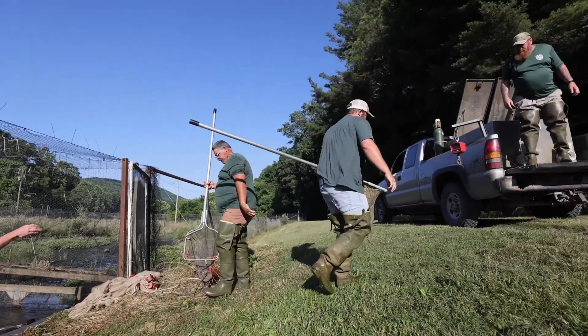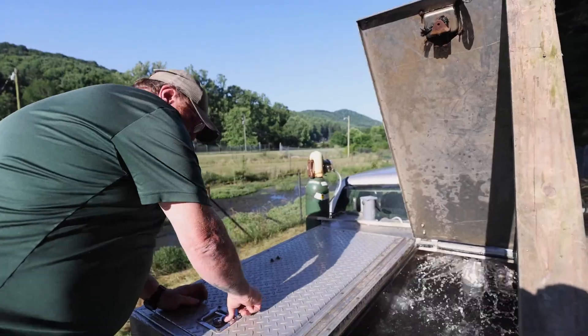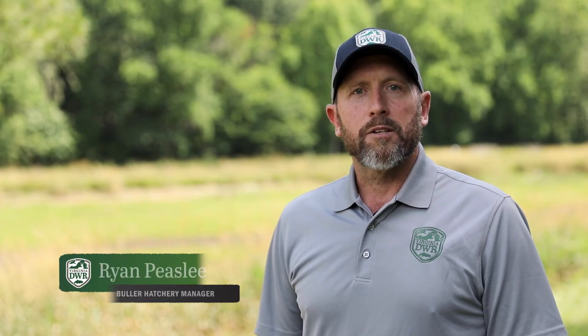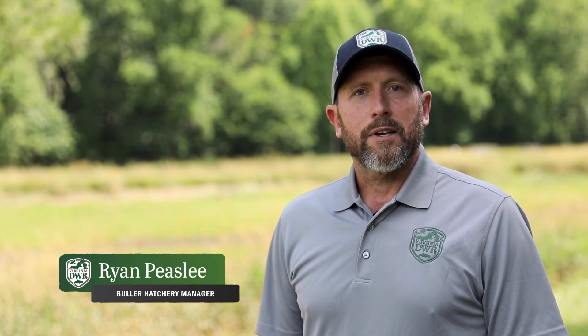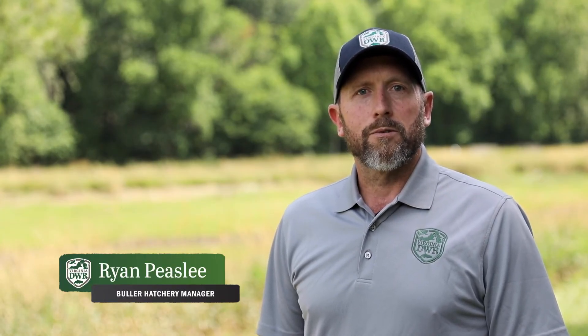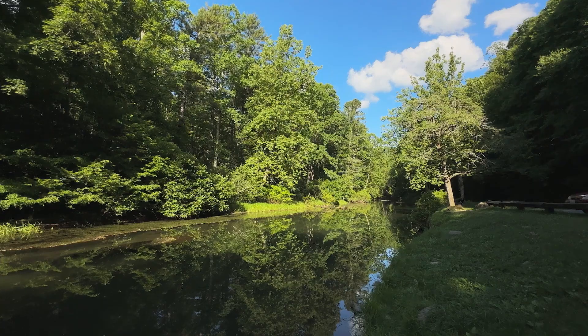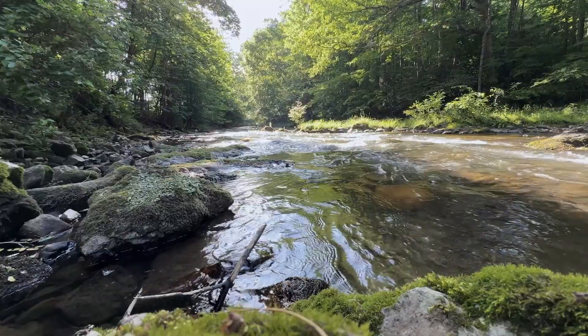Our dedicated staff includes two full-time fish culturalists and two part-time seasonal employees. Our property spans 147 acres. The South Fork of the Holston River flows through our property, offering an excellent special regulation catch-and-release trout fishery along almost a mile of river.